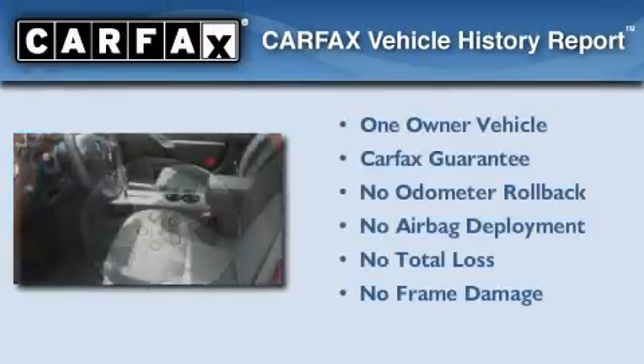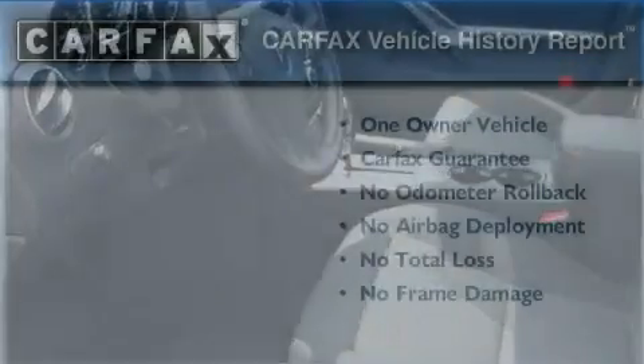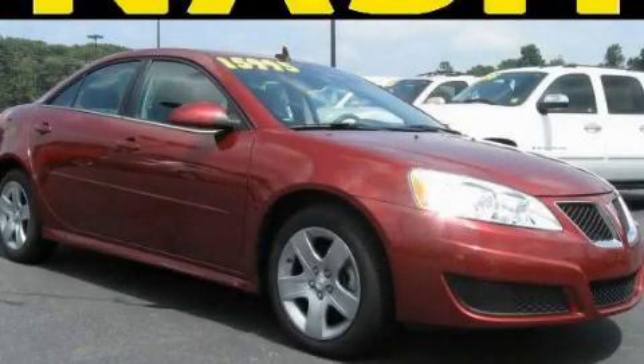This Pontiac has had only one owner and it qualifies for the Carfax buyback guarantee. Please call us today for more information on this great vehicle.